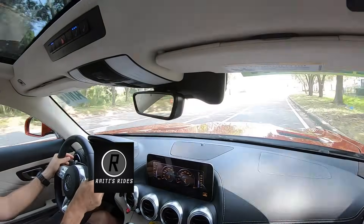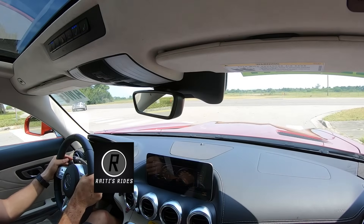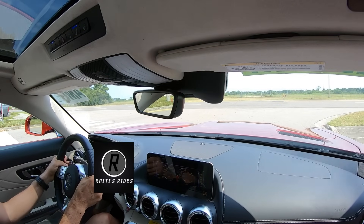That seven-speed DCT does the magic, it really does. And then boom — we stop at the stop sign on a dime.